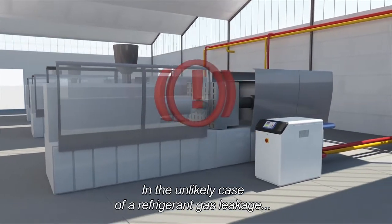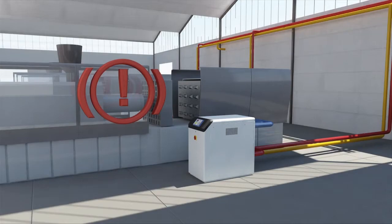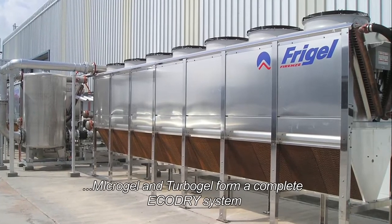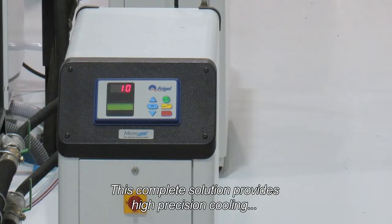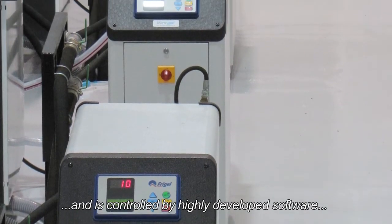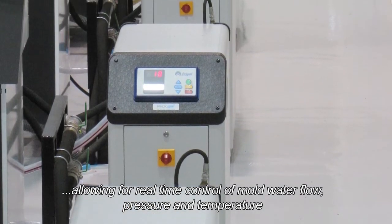In the unlikely case of a refrigerant gas leakage, quantities are very small and with minimum environmental impact. Coupled with the FreeGel adiabatic liquid cooler EDK, Microgel and Turbogel form a complete Eco-Dry system. This complete solution provides high precision cooling at specific pumping requirements and is controlled by highly developed software allowing for real-time control of mold water flow, pressure and temperature.